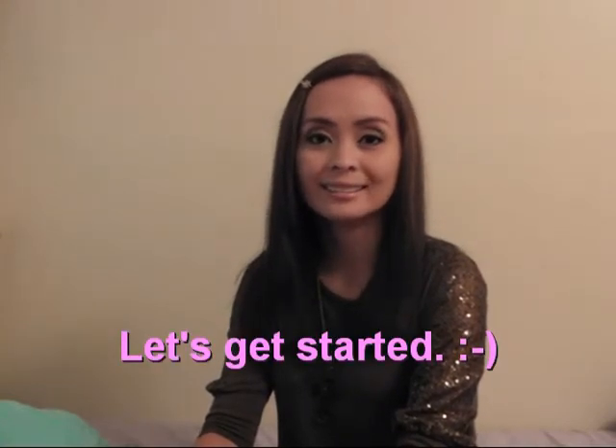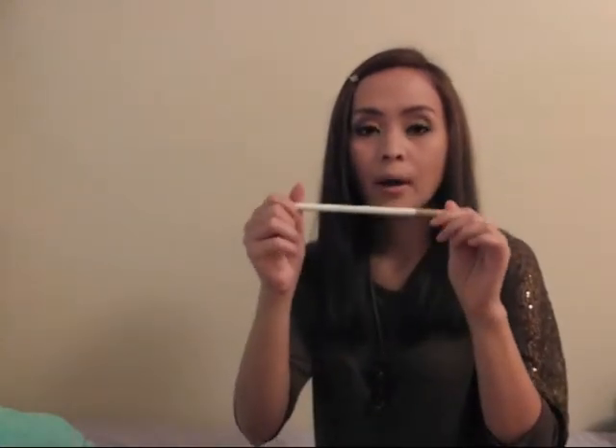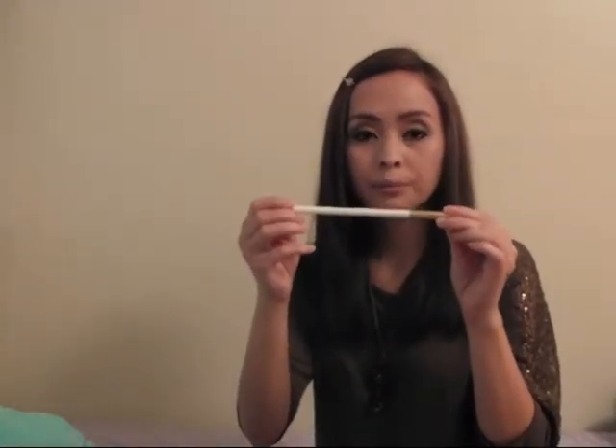Hi everybody, this is I Love Mating. It's been a while since my last video — I've been so very busy. Anyway, today I'm going to do a makeup product review from Lancome. So let's start it. I'm holding right now the white eyeliner from Lancome.